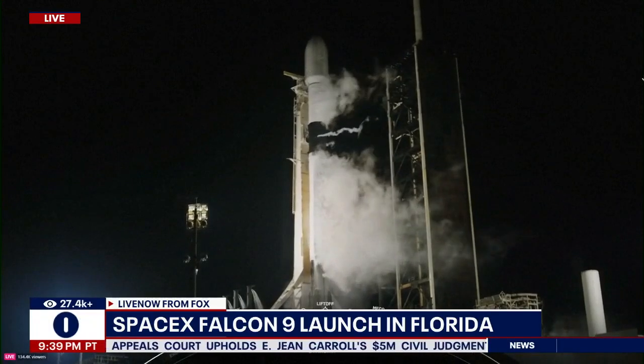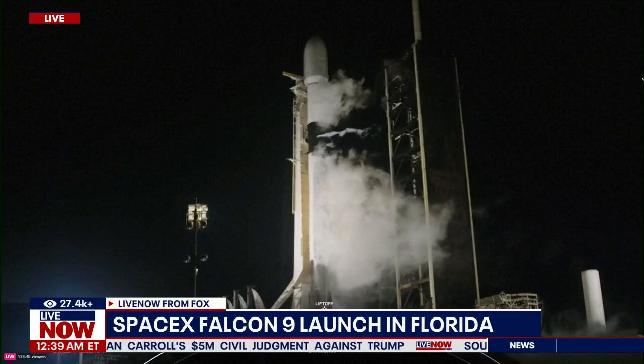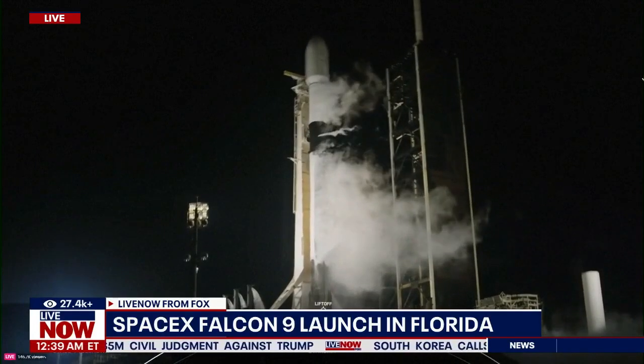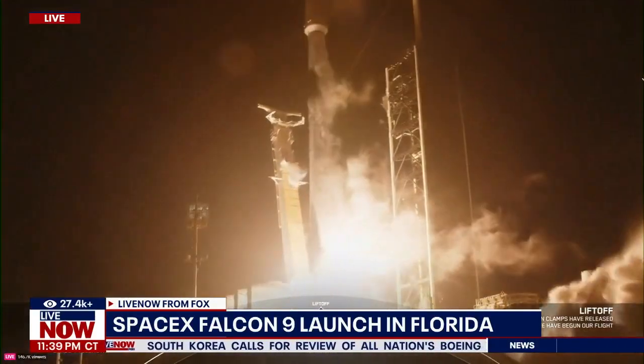9, 8, 7, 6, 5, 4, 3, 2, 1. Ignition and liftoff. Go Falcon. Go Starlink.